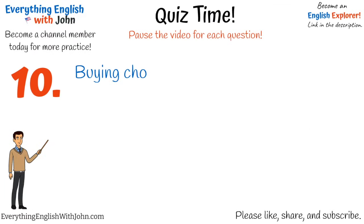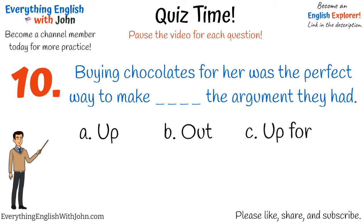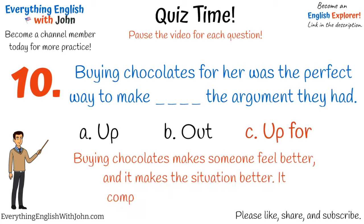Number ten. That's right, it's: buying chocolates for her was the perfect way to make up for the argument they had. Buying chocolates makes someone feel better and it makes the situation better. It compensates for the bad feelings.